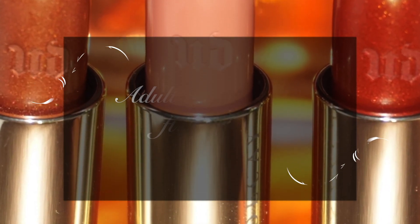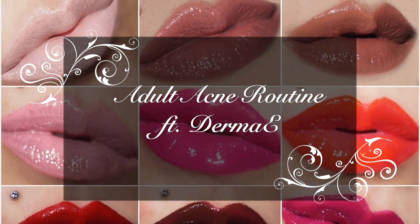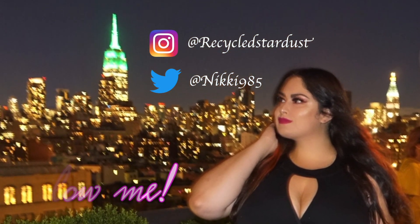Acne is not just for teenagers. Hey everybody and welcome back to my channel. As a 35-year-old woman, I still experience breakouts just like I did in my teenage years.